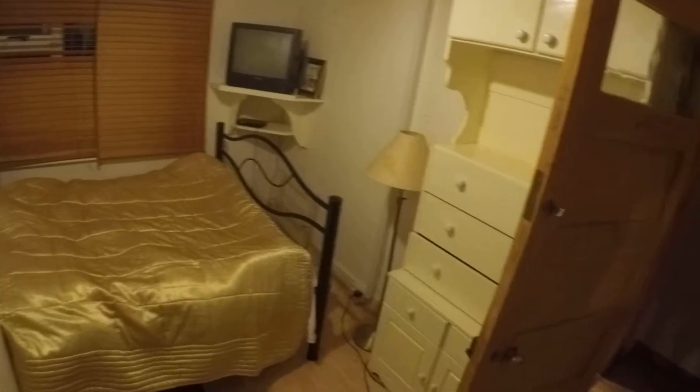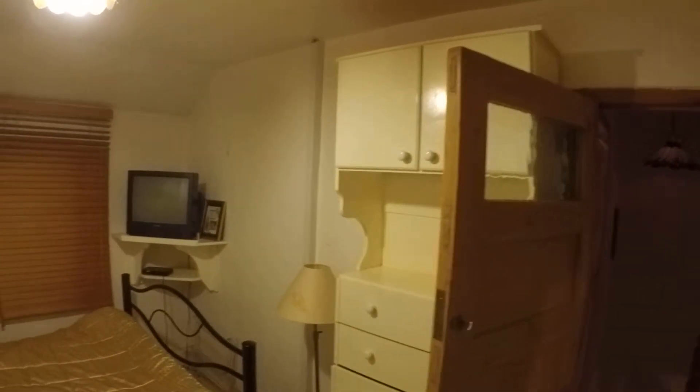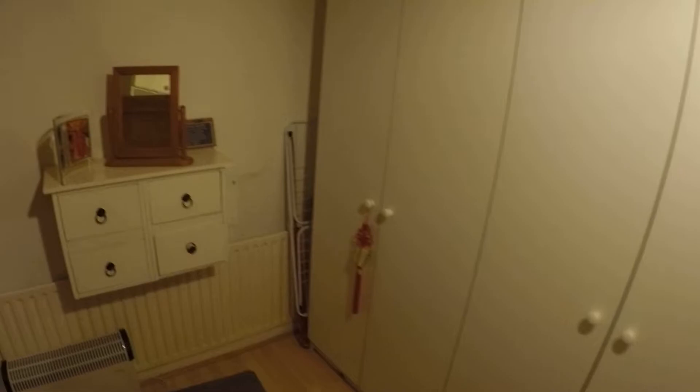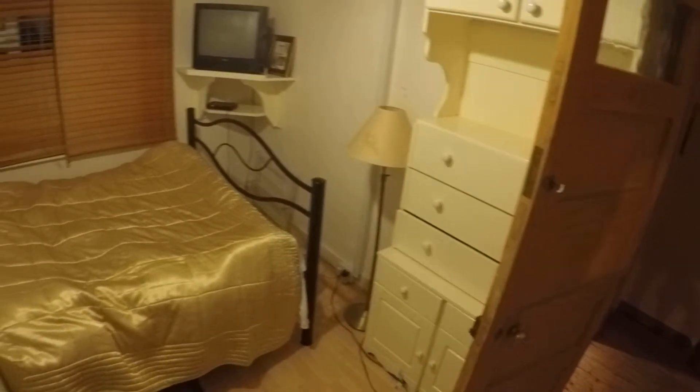Now let's take a look in the bedroom. You have a double bed, a shelf and drawers, a nightstand, and a closet. You've also got a heater and an extra electric heater. The closet is pretty spacious and you've got some drawers in there too, as well as some extra drawers for storage.